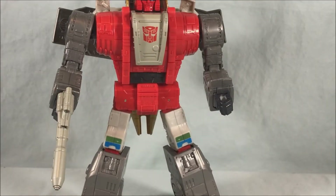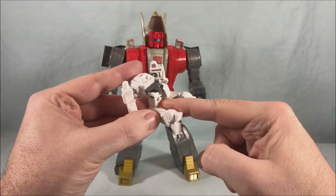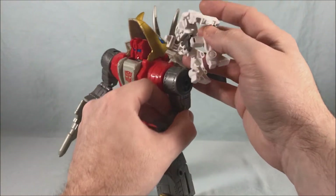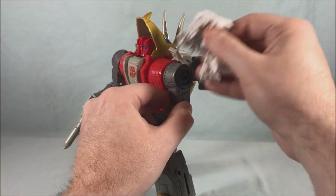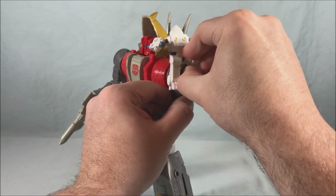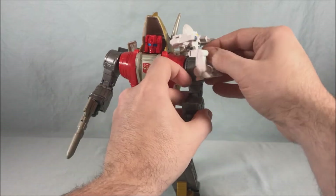I should show off real quick — he can peg into the shoulder. He's got a little peg on the back of his thigh and you can just peg him into this peg hole on the shoulder here. There you go, he can sit on the shoulder. Okay, putting him off to the side now.